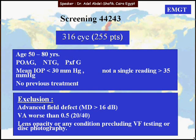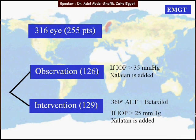Cases included primary open-angle glaucoma, normal tension glaucoma, and pseudo-exfoliation. The mean IOP was less than 30 mmHg, with no single reading higher than 35 mmHg, and no previous treatment. Exclusion criteria included advanced field changes, visual acuity worse than 20/40, or any lens opacity that may disturb visual field testing or disc photography. Patients were divided into an observation group and a treatment group.